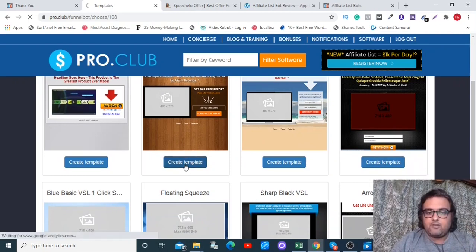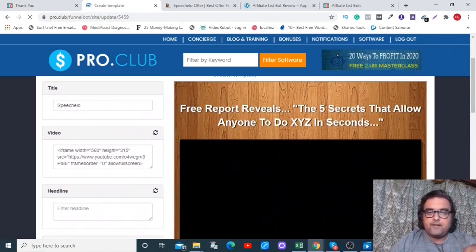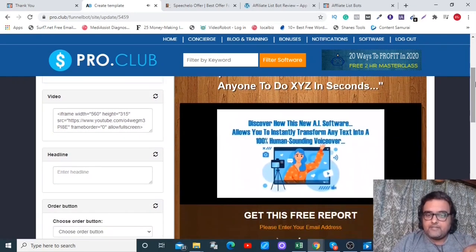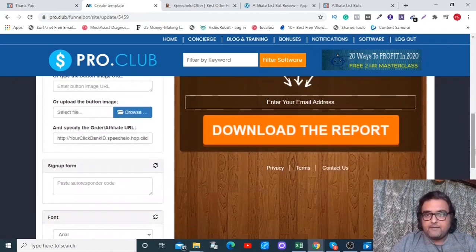Going forward, you can choose any product — click Create Template and play around with the editing on the left-hand side. You can change the video, change the headline, change the buttons, do whatever you want. You can capture the email ID of your visitors and change the text on the button as well.